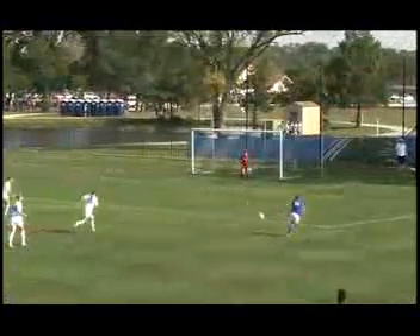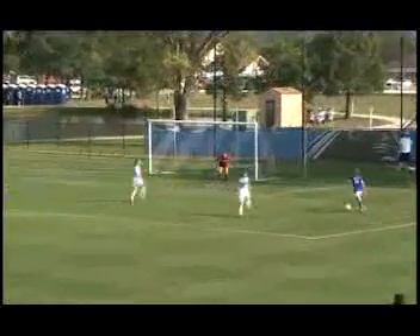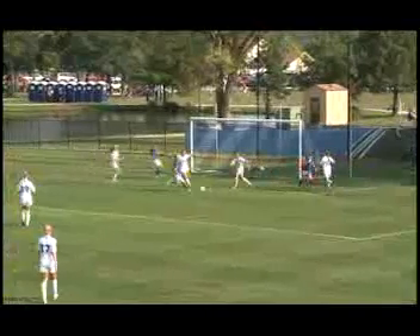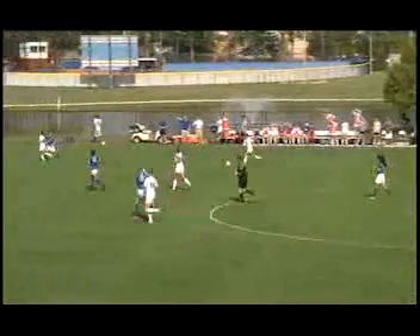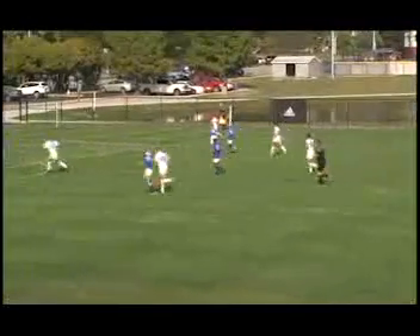Kick in the middle. She dribbles in the middle, and the shot is blocked by EIU. Hickman still dribbles — she's got room, she continues to dribble, then goes sideline.